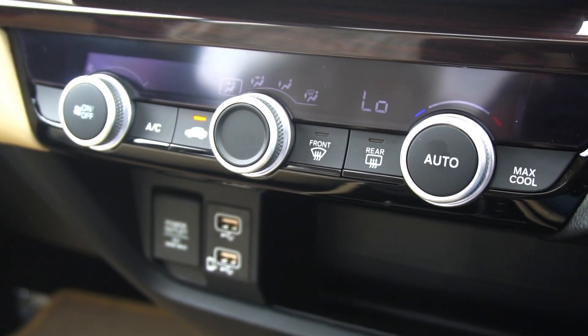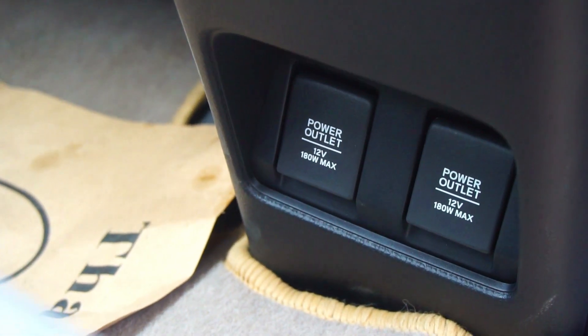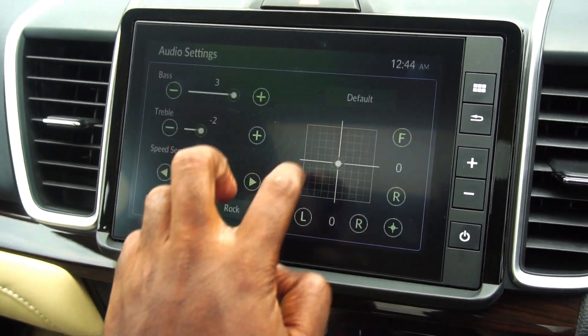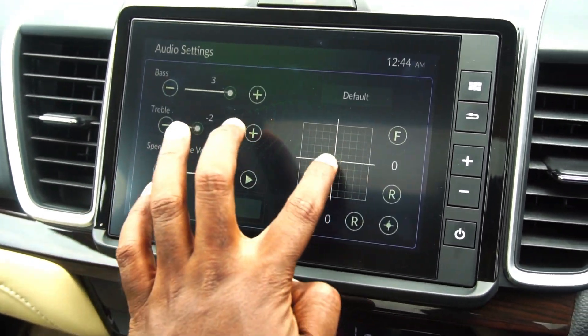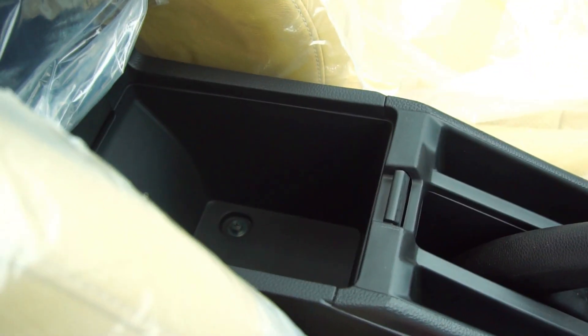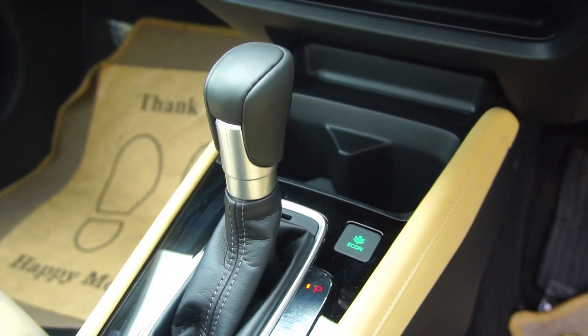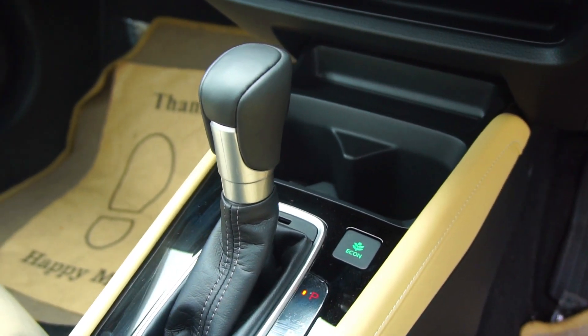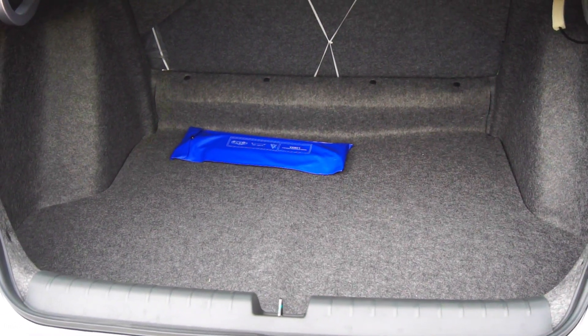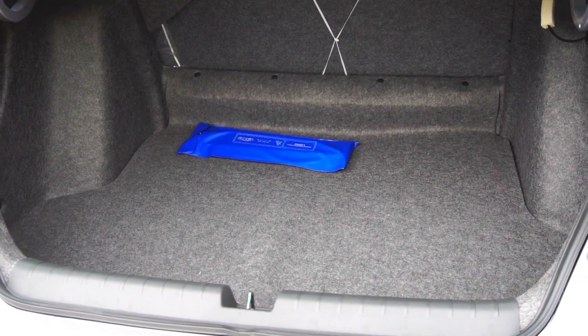We get automatic climate control with round dials that make operation super easy. Two USB ports up front and a power socket, plus two more power sockets at the back. In terms of storage, we get one-litre bottle holders on all four doors, a spacious glove box, concealed storage underneath the front armrest, and cup holders. The boot space is massive at 506 litres, which is outstanding, though it cannot be expanded by folding the rear seat flat.